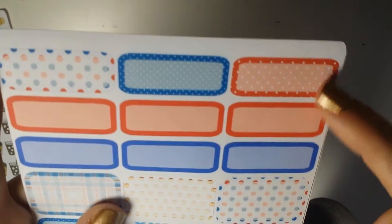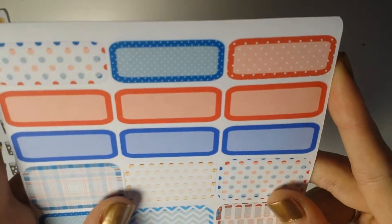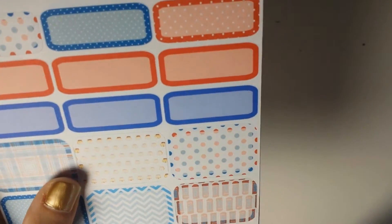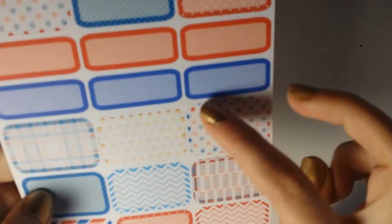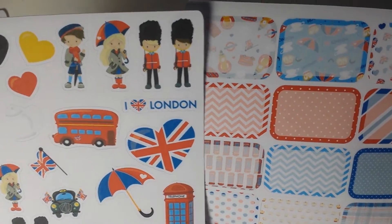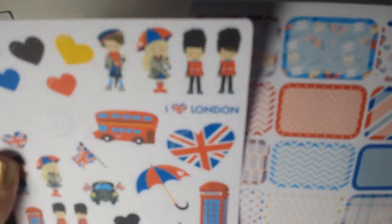On the other side of the sticker sheet you get these little strips — I don't know if they're quarter boxes or something like that; I don't use an Erin Condren so I don't really know the terms, but I'm pretty sure these are half boxes and these are little strips. These came in a set and I'm going to repurchase them because you can never have enough London in your planner — I could do that every week.